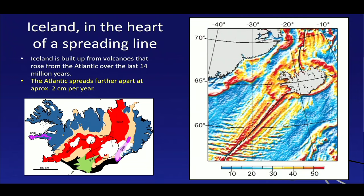Iceland is in the heart of this spreading zone — this mid-Atlantic spreading zone. We can see the spreading zone here, and it continues to the north as well, and Iceland sits right on top of that. This means we can actually see the spreading zone on land in Iceland.